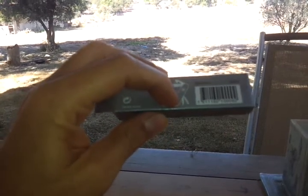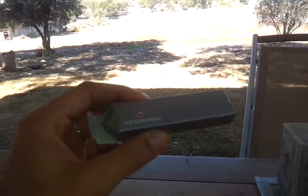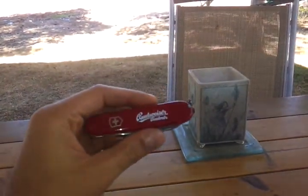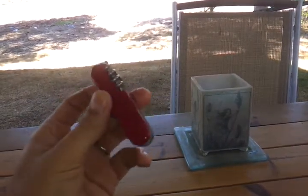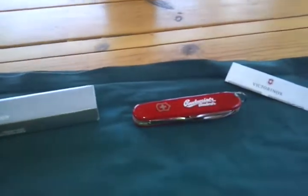It has the wine bottle opener, the awl, the blade, a small blade, tweezers, and a toothpick of course. I've never ever used this Victorinox — it's brand new from the box, it's got the paperwork and everything. What's cool about it is it's a bit unique because it has a Budweiser logo on it. I won this knife in a beer contest and never used it, never took it out of the box — shiny as hell, as you can see. I think this is a great prize.